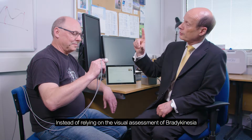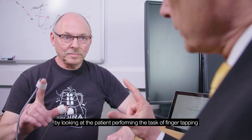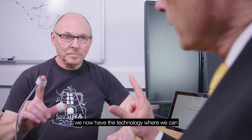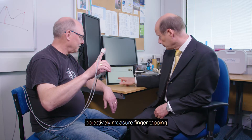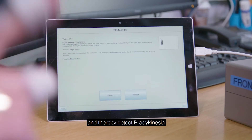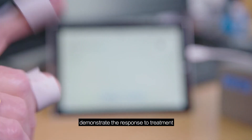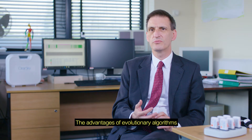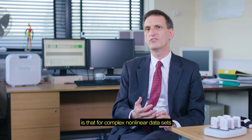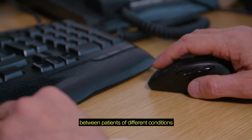Instead of relying on the visual assessment of bradykinesia by looking at the patient performing the task of finger tapping, we now have the technology where we can objectively measure finger tapping and thereby detect bradykinesia. We can also use the technology to demonstrate the response to treatment. The advantage of evolutionary algorithms over conventional statistical approaches is that for complex non-linear data sets they offer better discrimination between patients of different conditions.